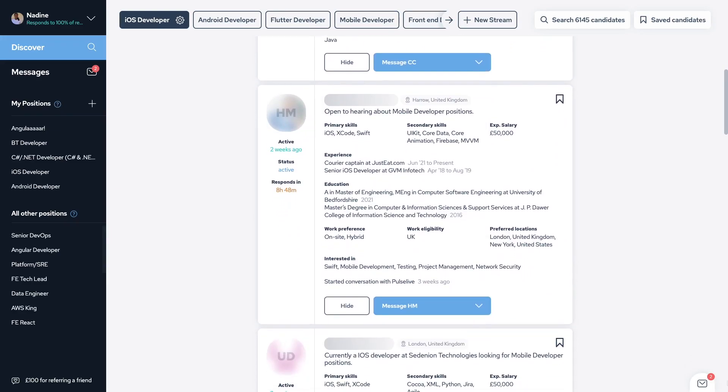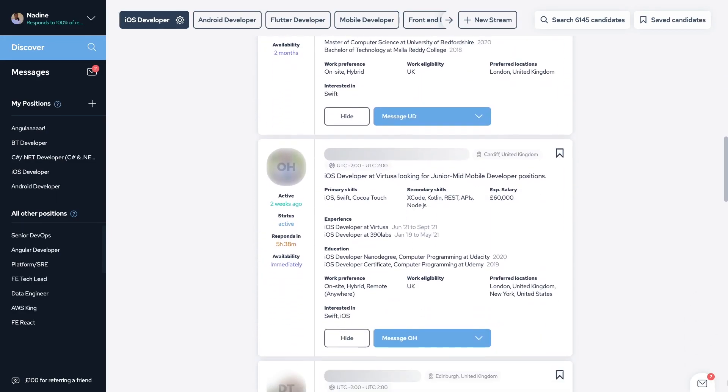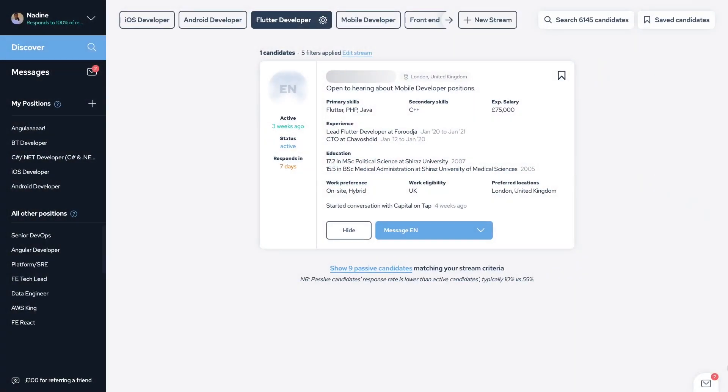Cord is definitely one of the first things that I check in every day. It's part of my routine now. I love the fact that Cord has the option for passive and active candidates. I think that's really great.